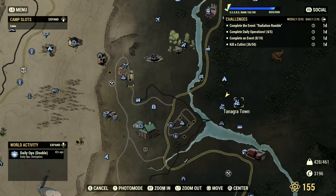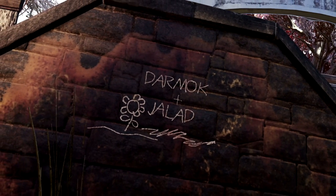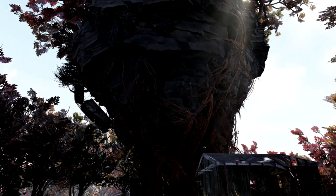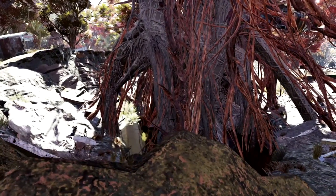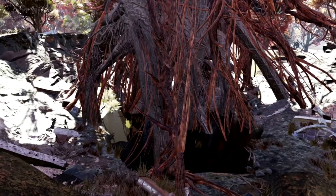With this next easter egg on our list, players need to make their way over to Tanagra town. Here, players will find graffiti on the wall of the bus stop that says 'Darmok and Jallet' on it. The name of this town and the graffiti on the wall is all a reference to the Star Trek: The Next Generation episode 'Darmok,' in which an alien ambassador from a race communicates using only metaphors, constantly making reference to Darmok and Jallet from Tanagra.